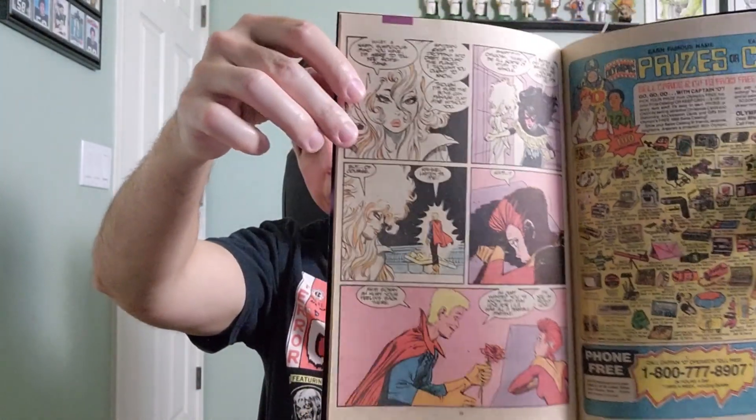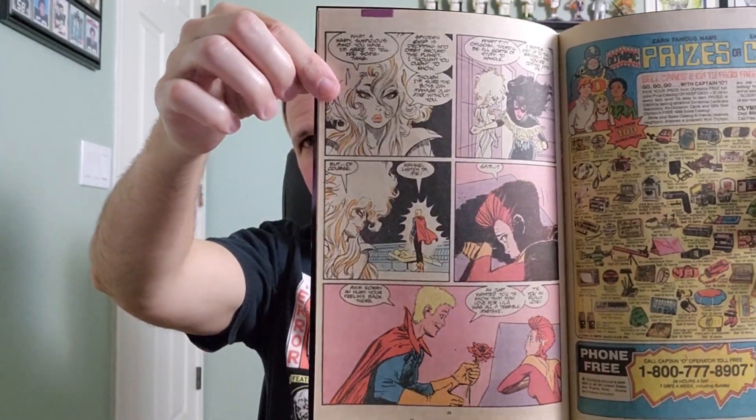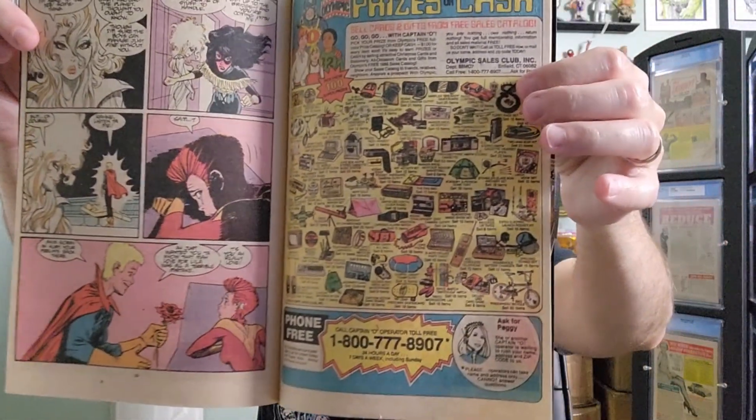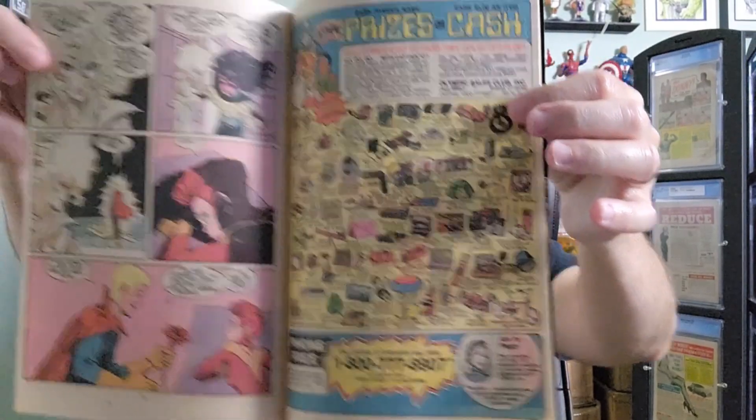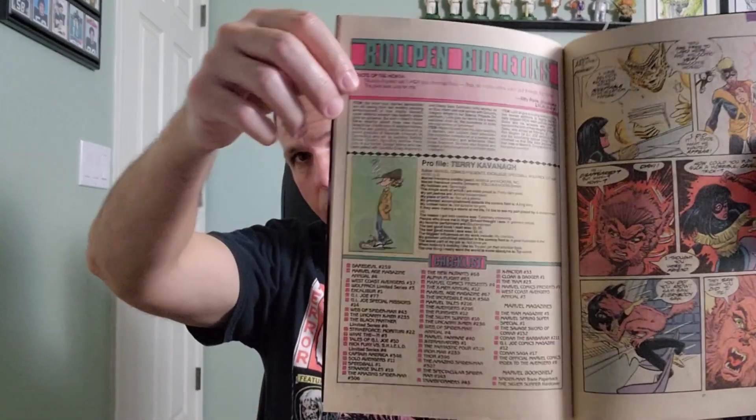Bubblicious bubble gum — bigger than you figure! Oh boy, look at all those prizes. Mrs. Musings gets very upset when I list off the prizes on the back cover, so I'd certainly get in big trouble if I read off prizes that were inside the actual comic book.